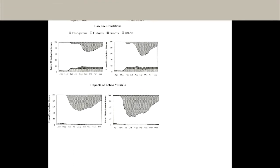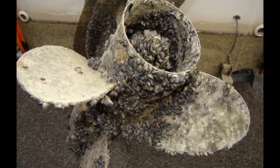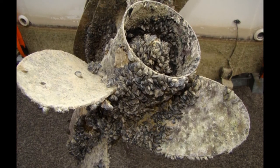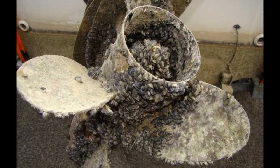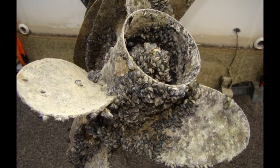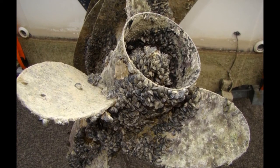Zebra mussels will cover and stick to almost any hard surface including rock, metal, rubber, wood, boat hulls, and native aquatic animals like crabs or crayfish. In some areas, populations of native clams have significantly decreased or completely disappeared due to the mussels colonizing on top of the clamshells, preventing them from opening and closing. This makes respiration and feeding difficult for the native clams.